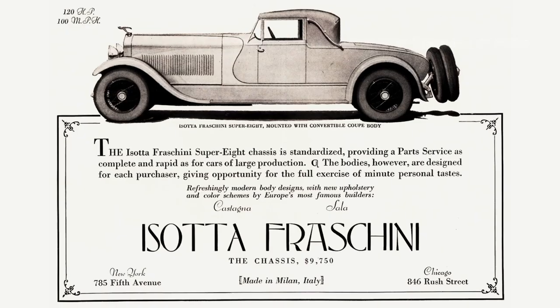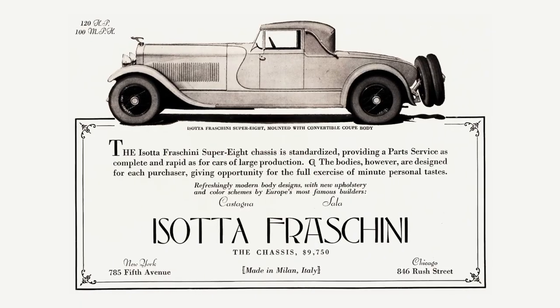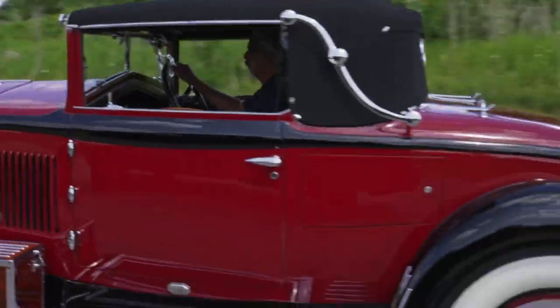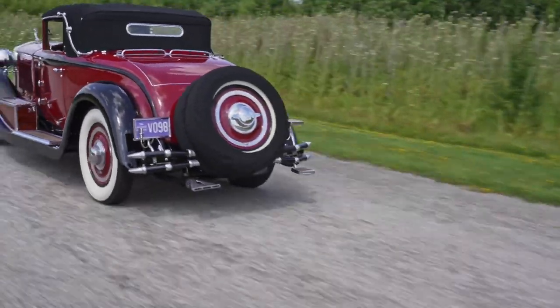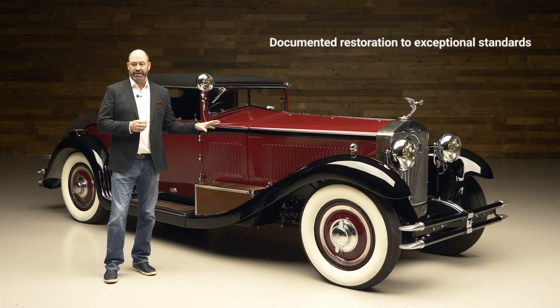It's the best there is. This went to Milan — this is a Castagna body that was put on this spectacular car. You hear the term 'world-class automobile' every now and again; this truly is one of those world-class automobiles. It has that ability to do several things — first and foremost, it has never been shown yet since its restoration.